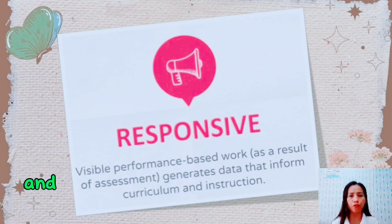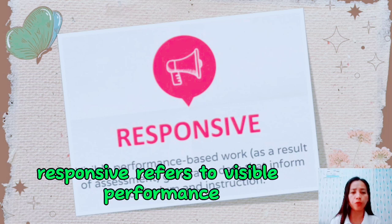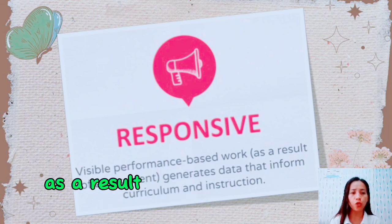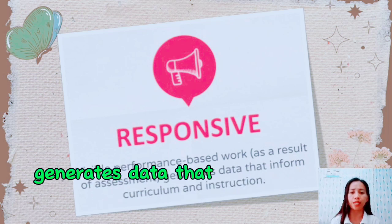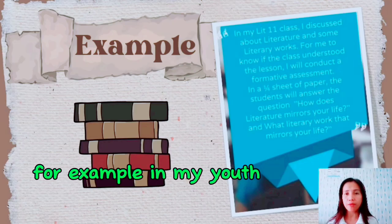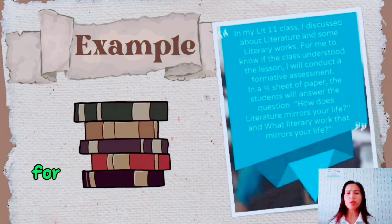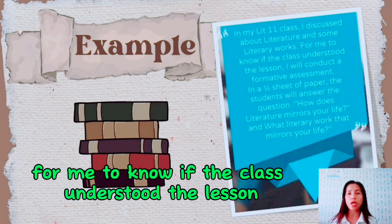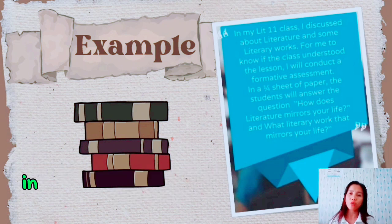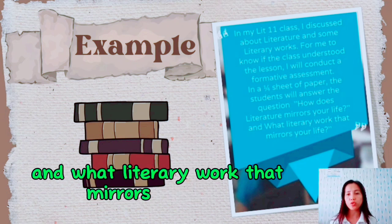There are eight characteristics of 21st century assessment. The first one is responsive. Responsive refers to visible performance-based work as a result of assessment, and generates data that inform curriculum and instruction. For example, in my 11th class, I discuss literature and literary works. To know if the class understood the lesson, I conduct a formative assessment on a 1-4 sheet of paper where students answer questions such as how does literature mirror your life.